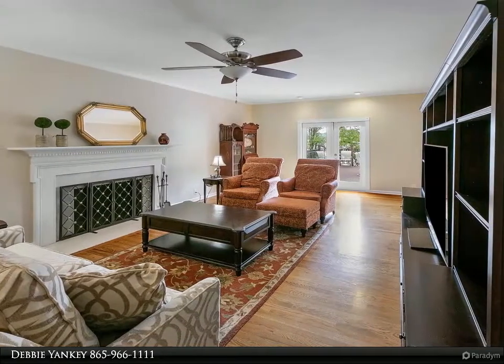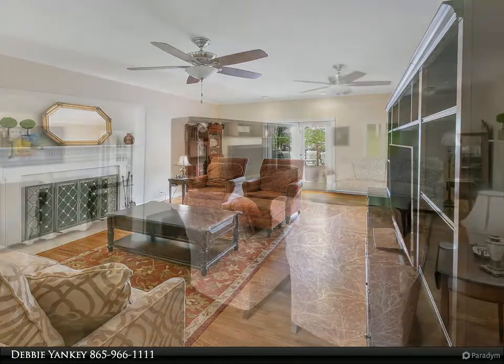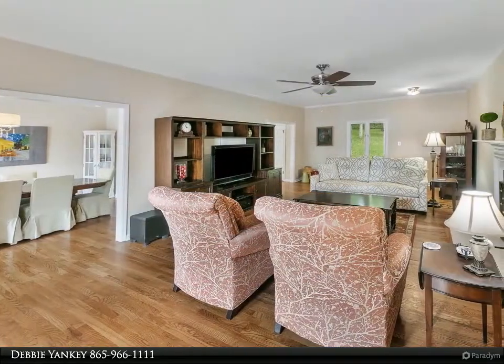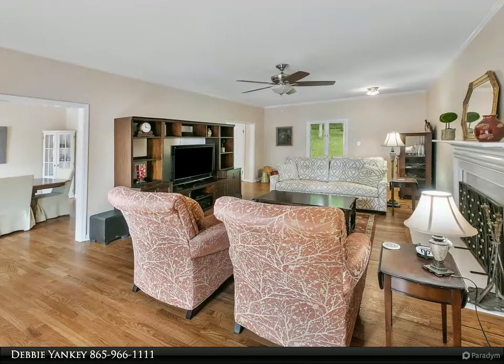An abundance of natural light fills the home and the magnificent lake view beckons you out onto the enormous deck that is perfect for entertaining family and friends. The lower level in-law quarters has been updated to feature a full custom kitchen.